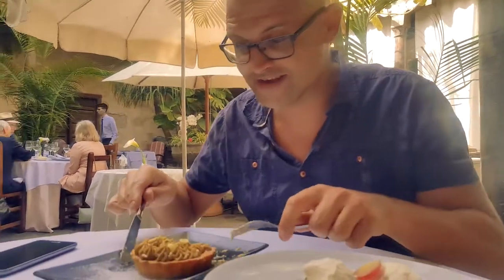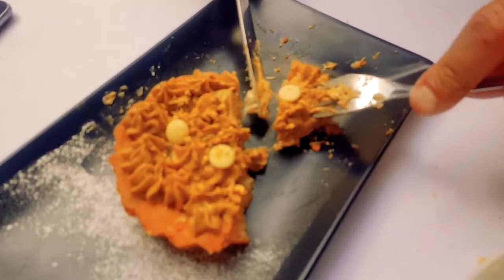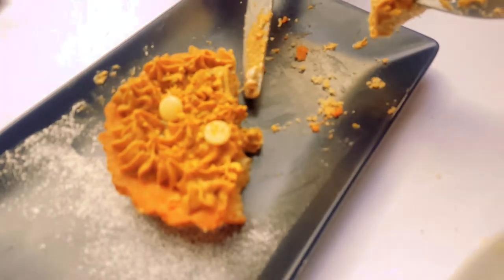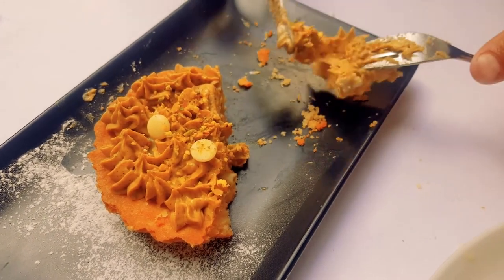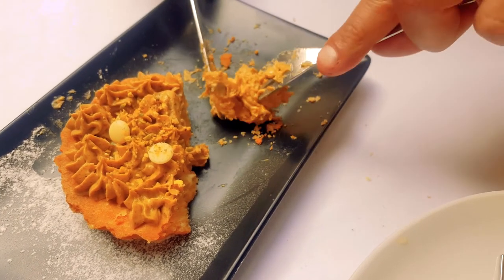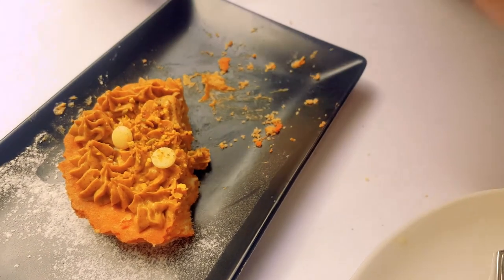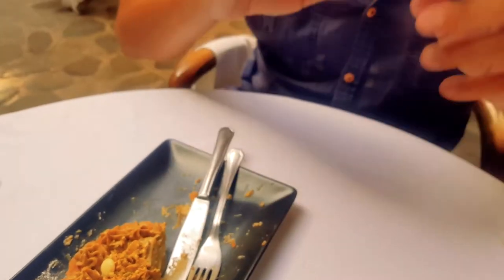This is a little pistachio and white chocolate tart with a shortbread base. Half of it's been eaten already! But the half that's still left — if you like pistachio, that's fantastic. The base is lovely as well.